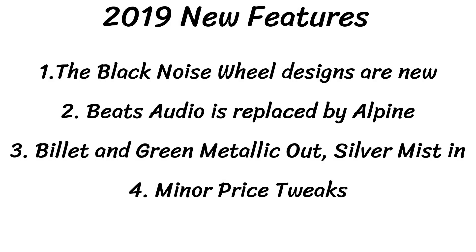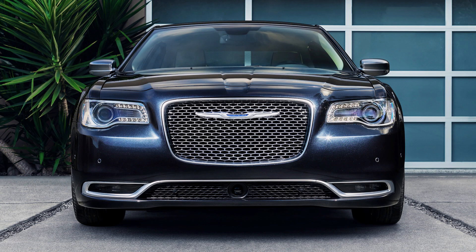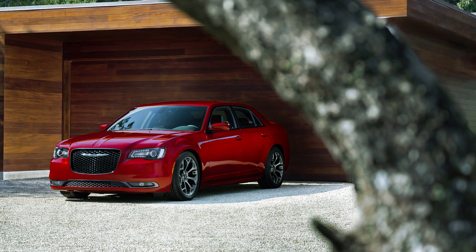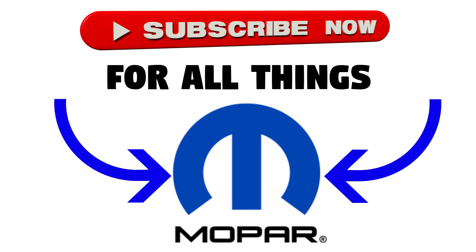To do a quick recap on what's new for 2019: there's not much. Number one, the black noise wheel designs are new. Number two, the Beats audio systems are replaced by Alpine on the middle models. Number three, Billet and Green Metallic are out and Silver Mist is in. Number four, there are minor price tweaks from last year. Obviously Chrysler has added basically just two minor changes. It's also been reported that this is going to be the last year of the 300 before it gets discontinued, but hopefully that's not the case. Make sure to stay tuned for more buying guides across the Dodge and Chrysler lineup. Thanks for watching!